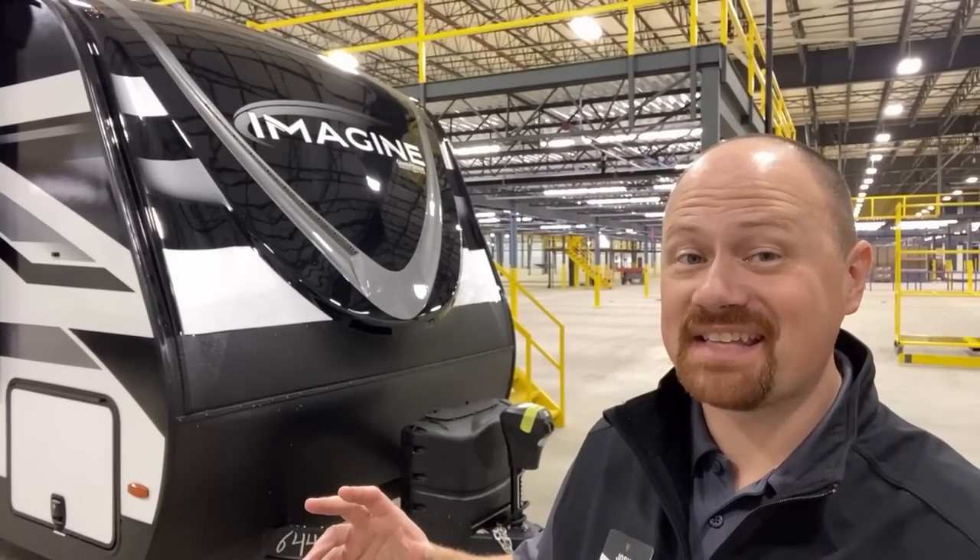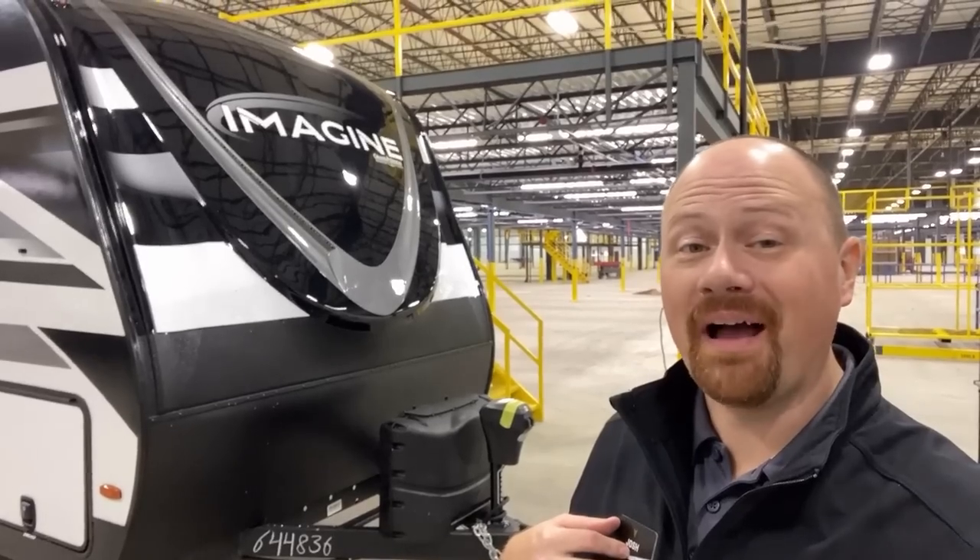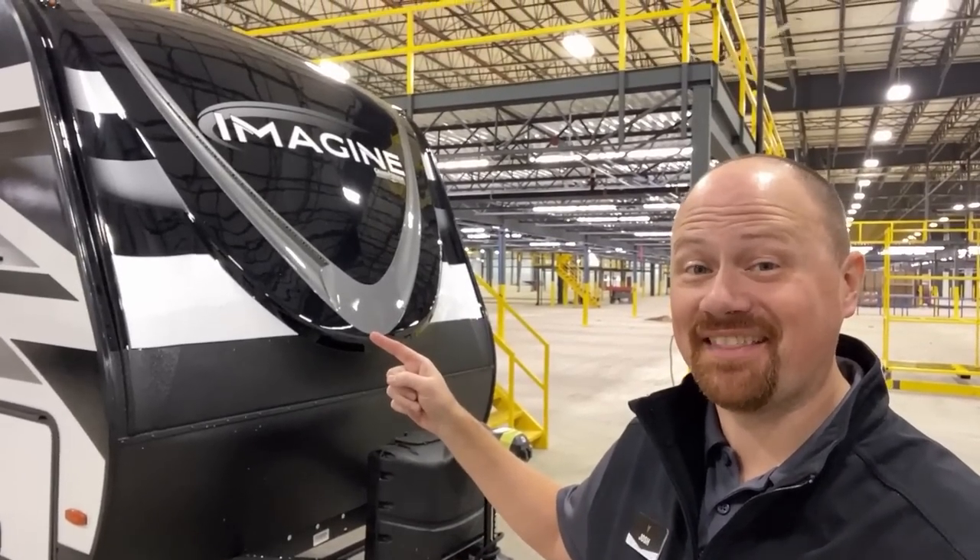I feel like I say this a lot with Grand Design, but in all my years doing this, I've never seen anything like this.